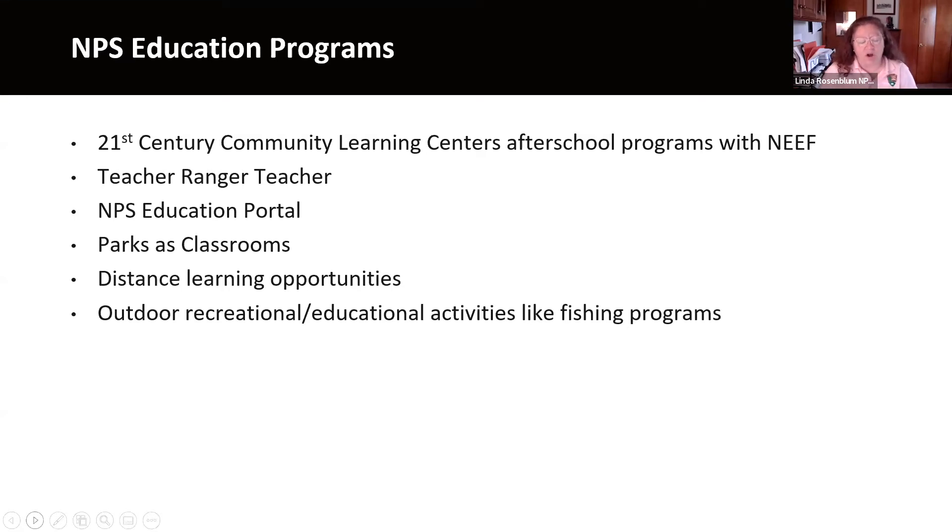The point of this professional development is that your investment is expanded because each teacher can then impact dozens if not hundreds of kids with the training you provide at the teacher level. We also support an education portal — an online database where all of our education content is available through a searchable database. We have Parks as Classrooms, a branding of the different levels of education at the park, regional, or national level. We have distance learning opportunities, which have been growing exponentially since COVID, and we've been working with partners to promote recreational activities as education, like our recreational fishing programs, which provide STEM education through outdoor recreation.